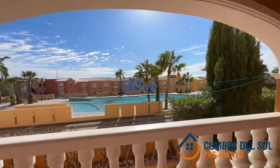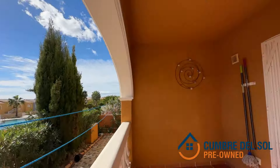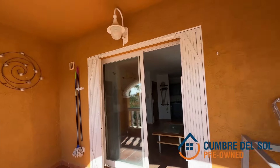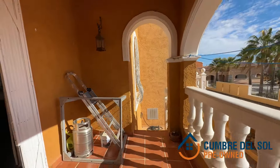And for those who value views, prepare to be captivated by the panoramic views towards the communal areas and the stunning lagoon-style swimming pool. Truly a visual spectacle that captures the essence of living by the Mediterranean.